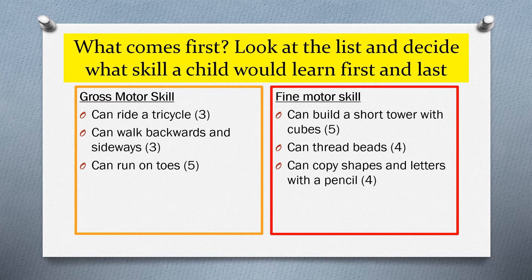Children can build a short tower with cubes at the age of five. We use building blocks and Lego at younger ages, but this milestone is about being able to pick up the block, manipulate it — moving it to another space and placing one cube on top of another — which requires an awful lot of strength in those fingers.